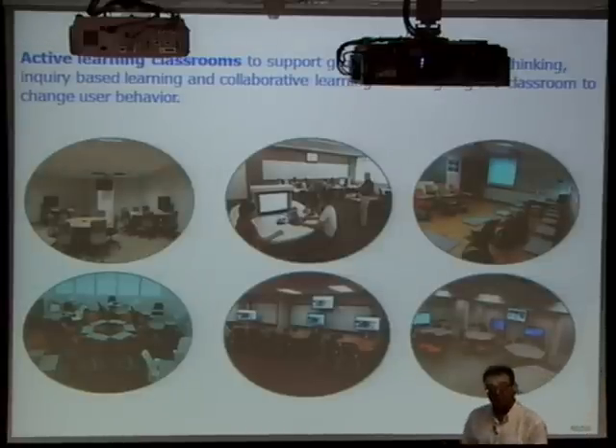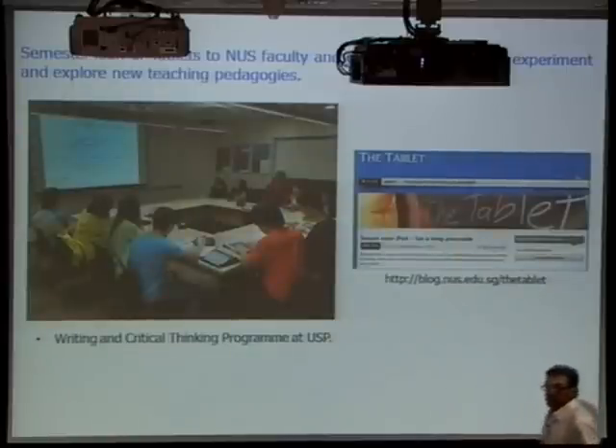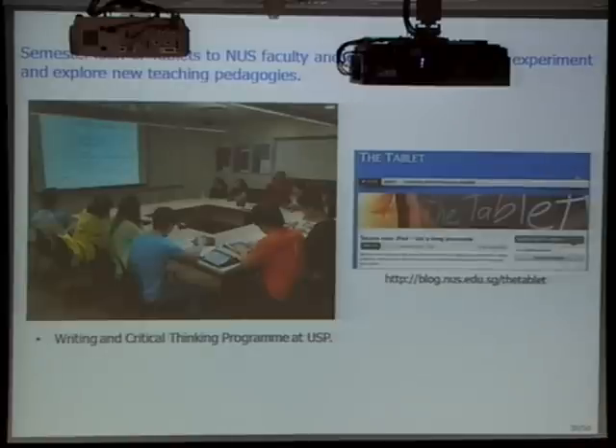Feedback and surveys from students after the classrooms were redesigned have been very positive. Students come in, see a different environment, and know it's going to be more engaging — they're expecting something different. Another project being maintained is the tablet loan scheme. This semester it's not just iPads — it's going to include Samsung Galaxy Tabs as well, so we'll be loaning out both Galaxy Tabs and iPads to faculty and classes.